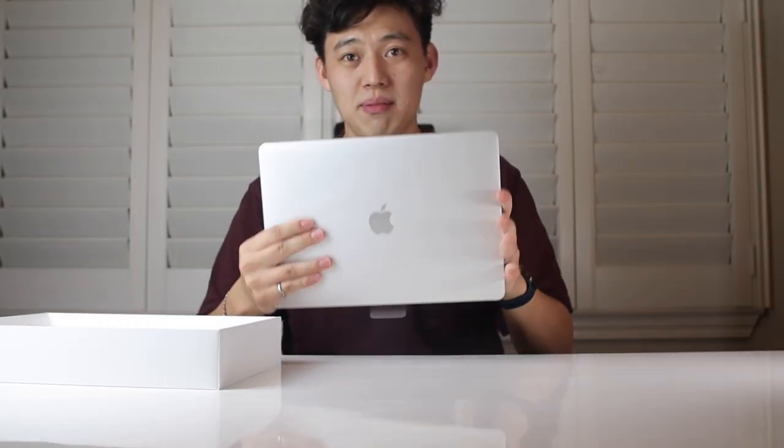So in the box we got the MacBook, the USB-C to USB-C charger — which smells really weird, I don't know if you guys smell these, but these always smell really weird — we have the paper pamphlets with the stickers, and we have the 30-watt charger.